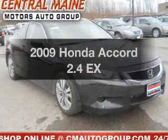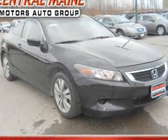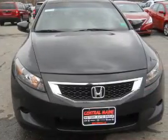Introducing the 2009 Honda Accord. Travel the roads in style and comfort in this great vehicle.